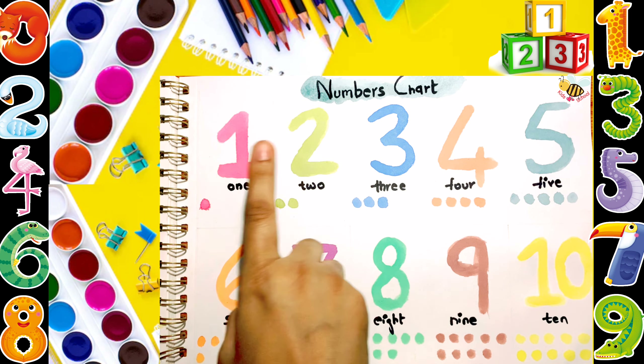9. N-I-N-E. 1, 2, 3, 4, 5, 6, 7, 8, 9. 10.